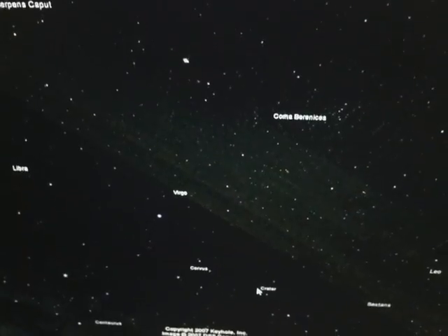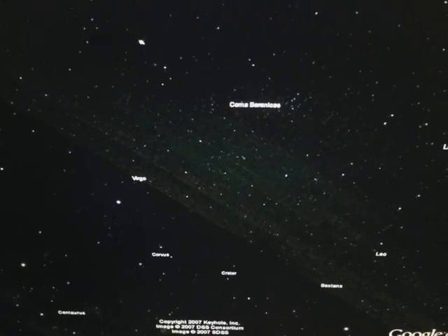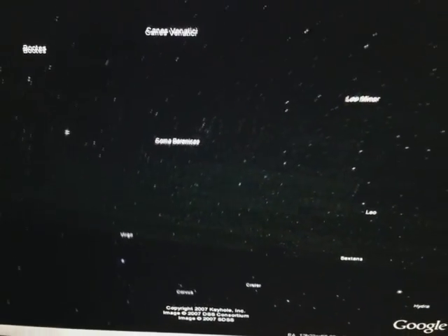Hey guys, today I'm going to be making a video about a UFO at Capil Sun. Now here's the sun and here's the UFO.